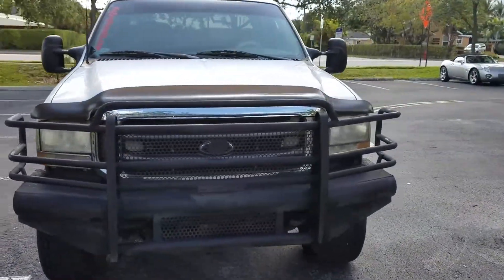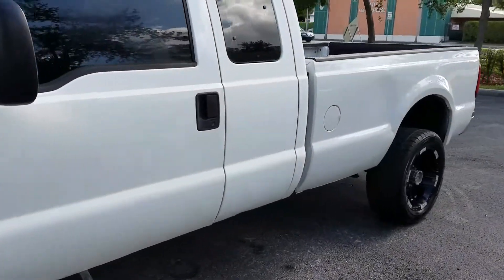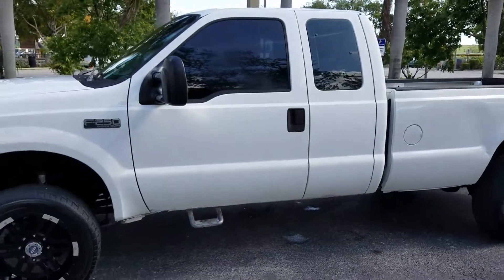Pick up the phone and call me to buy this truck: 954-937-8271. It's a highway miles truck.